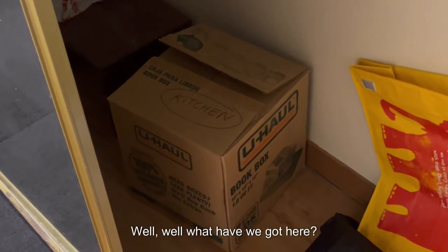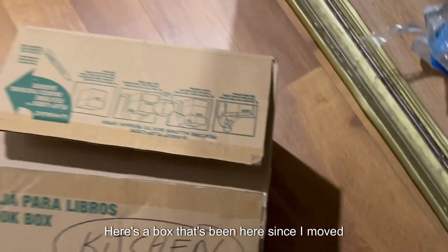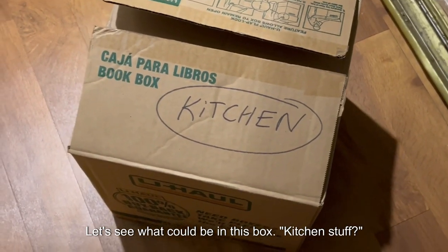Well, well, well. What have we got here? Trying to make some space in the closet. There's a box that's been here since I moved in more than two years ago. It's marked kitchen. Let's see what could be in this box.